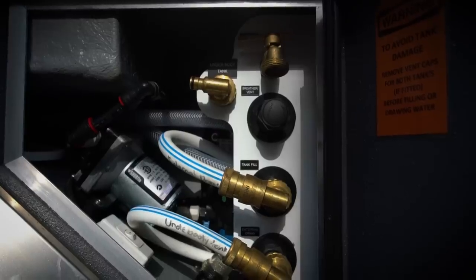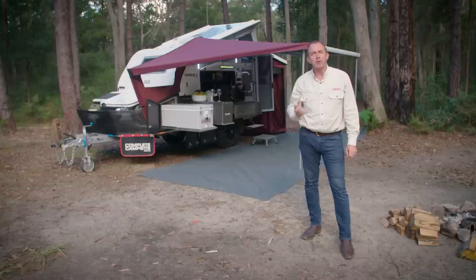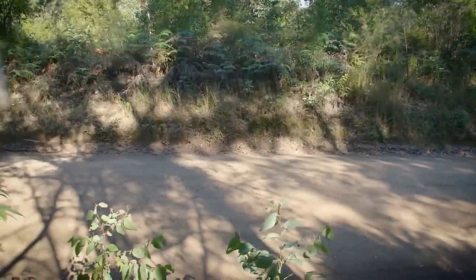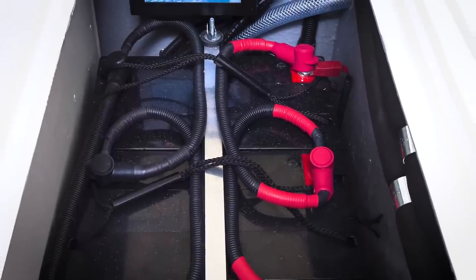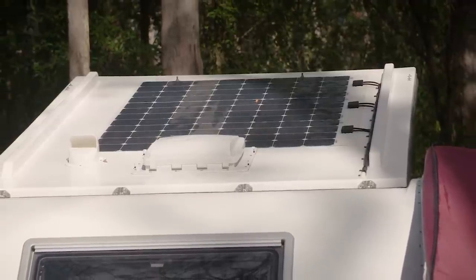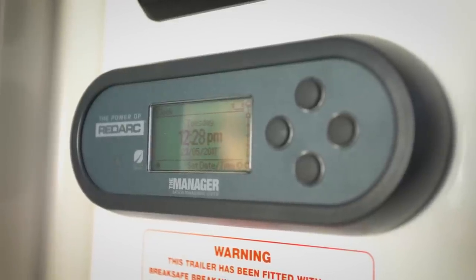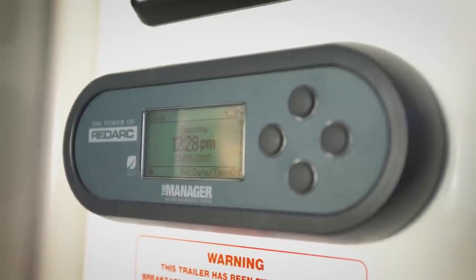It's even got a second electric pump built in for drawing water from an external source. And of course, we haven't forgotten about one of the most important aspects of camping — power. The Exodus 11 is home to two huge 105-amp-hour AGM deep cycle batteries, as well as a massive 300-watt solar panel to keep them topped up. These are managed automatically by the top-quality RedArc BMS 3030 BC to DC smart charger.